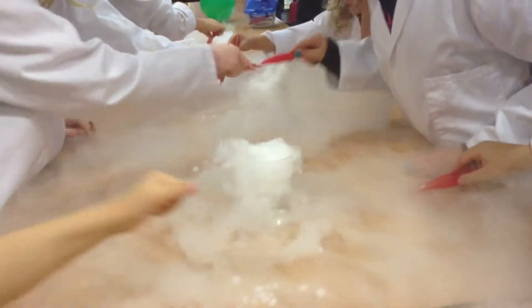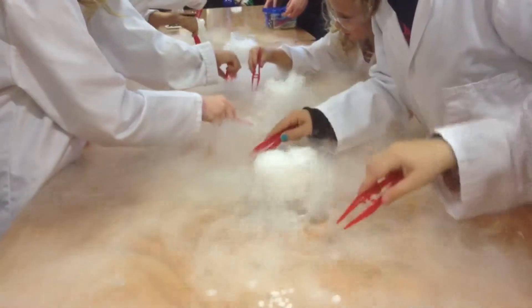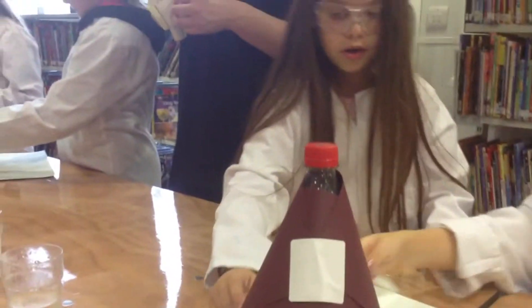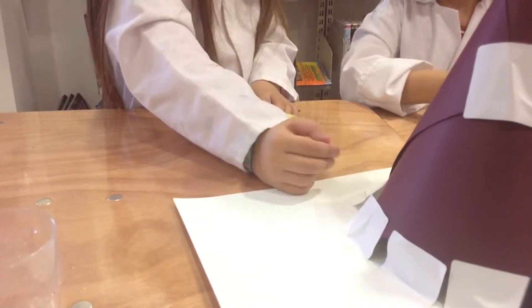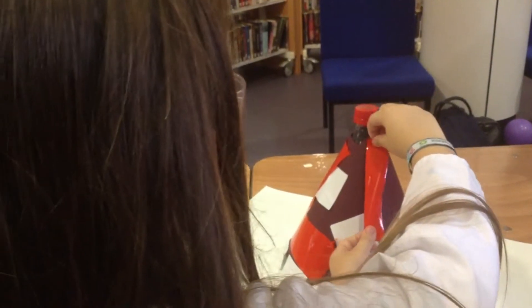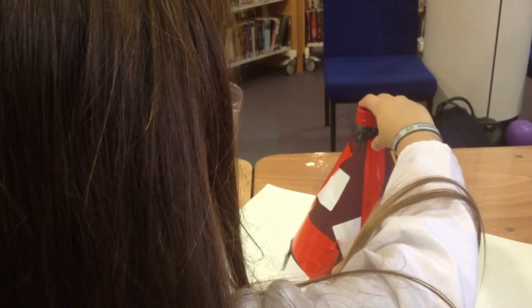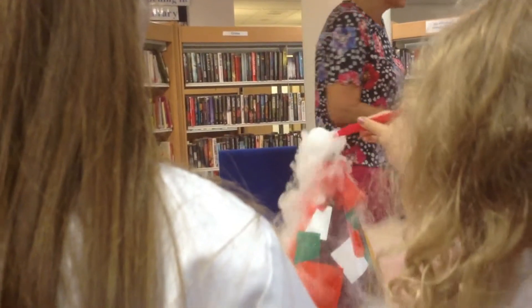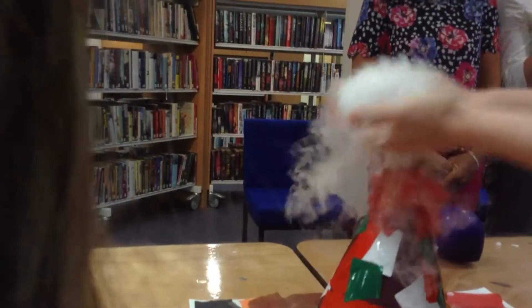I paint coal carbon dioxide in this jug of hot water. I'm going to make a volcano. There we go. High five.